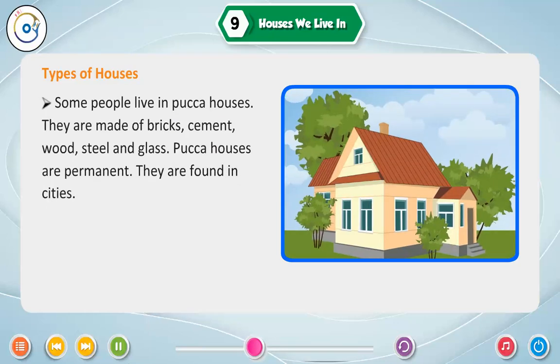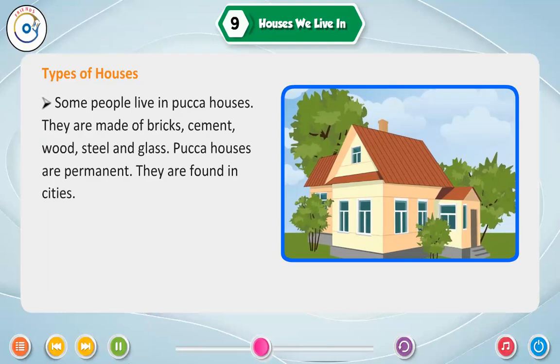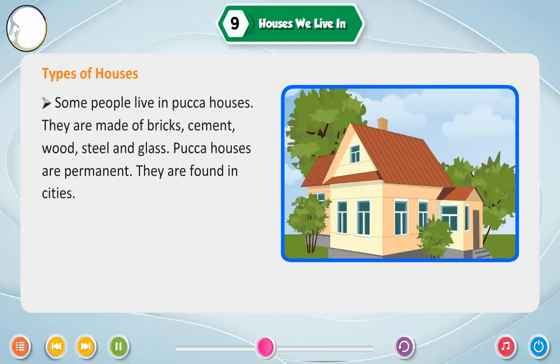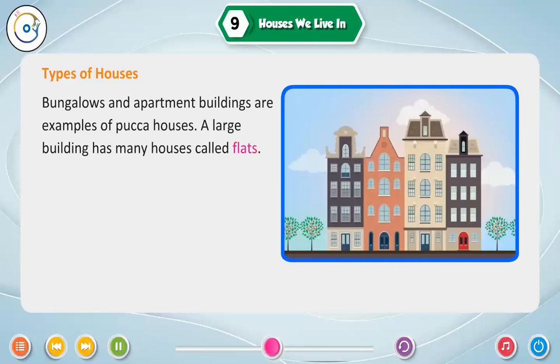Some people live in kaccha houses. They are made of bricks, cement, wood, steel and glass. Kaccha houses are permanent. They are found in cities. Bungalows and apartment buildings are examples of kaccha houses. A large building has many houses called flats.